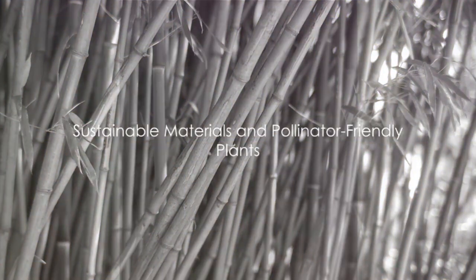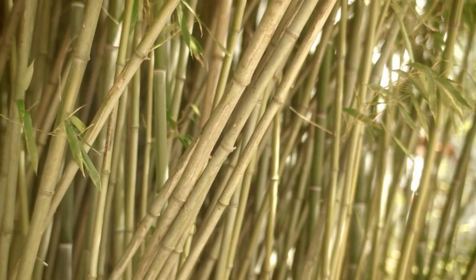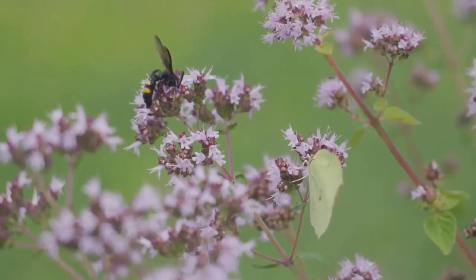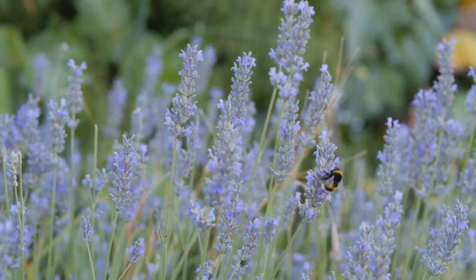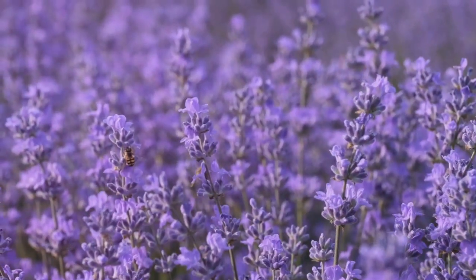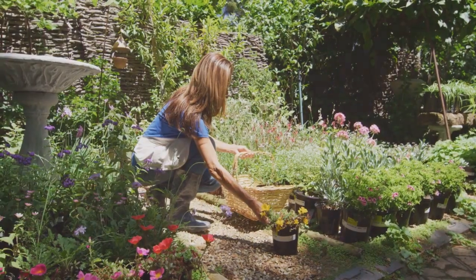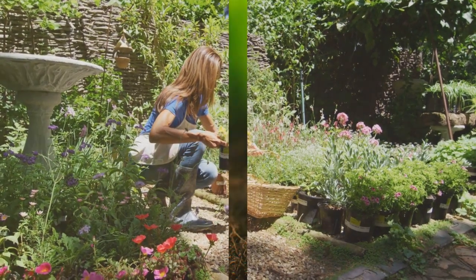Lastly, consider using sustainable materials and planting pollinator-friendly plants. Embrace materials like bamboo, which grows quickly and absorbs carbon dioxide, reducing our carbon footprint. Bees, butterflies, and birds are vital for plant reproduction and biodiversity. By choosing plants like lavender, sunflowers, or wild roses, you're inviting these wonderful creatures into your garden. These final practices help ensure that your garden is a haven for you and for the wildlife around you.